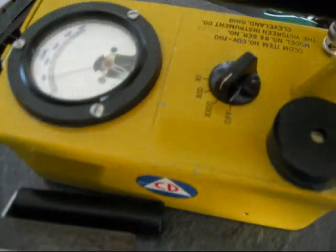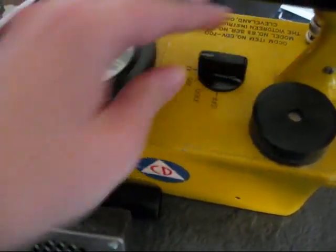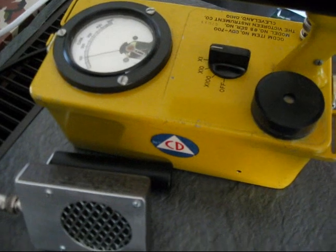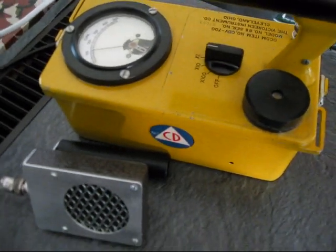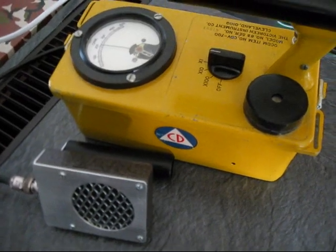We'll be able to do many, many more cool things with this beautiful CDV-700. You'll see all those things in new videos very soon, so stay tuned.